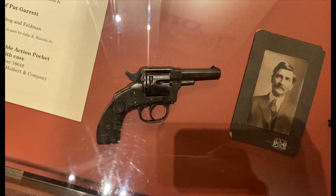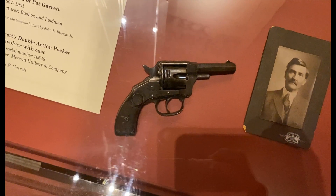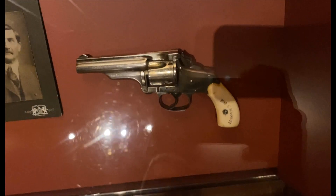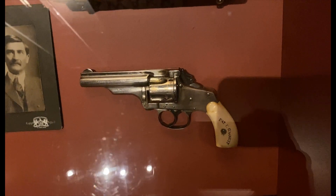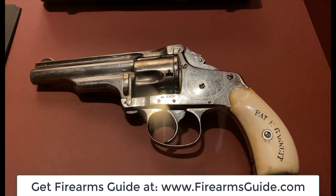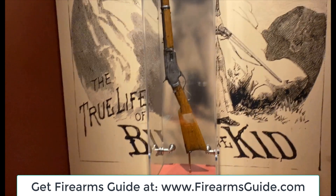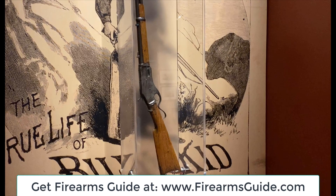Parts of American history: Pat Garrett's revolver — the XL Double Action Revolver made by Hopkins and Allen, and Pat Garrett's Double Action Pocket Revolver with case made by Merwin, Hulbert and Company. And on top of that, Billy the Kid's Whitney Kennedy Rifle manufactured by Whitney Arms Company.